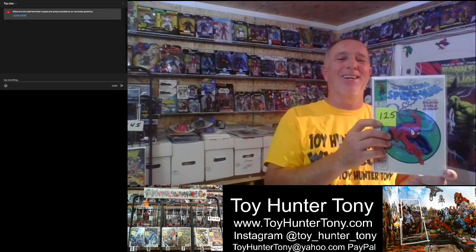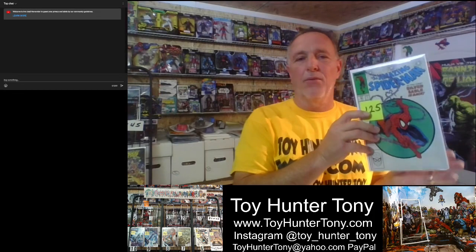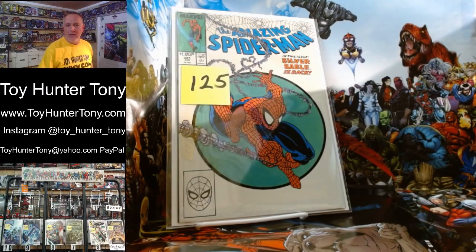Number five of this week's top ten hot comic books is Amazing Spider-Man 301. This is another beautiful cover by Todd McFarlane, and that goes between $150 — and it is a great find for about $125. That is a nice looking book.